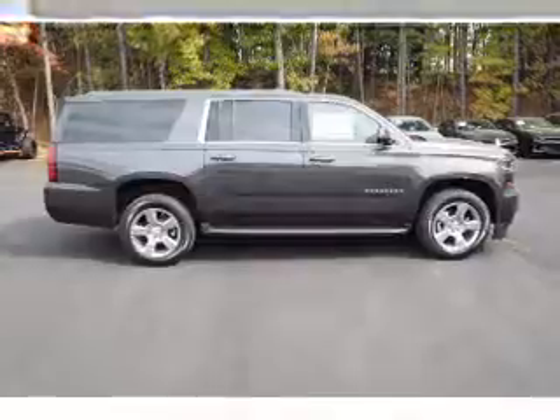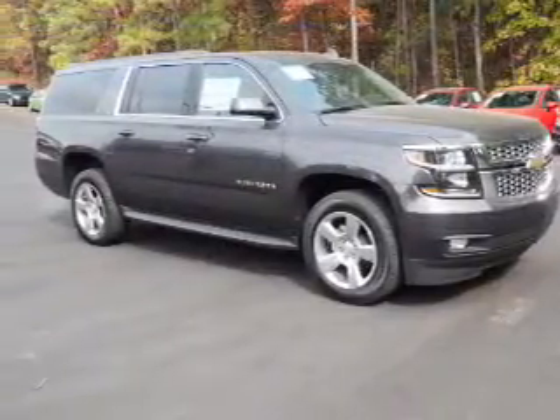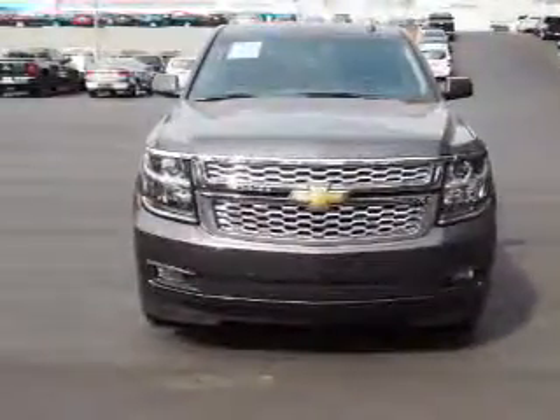leather seats, heated seats, Bluetooth connectivity, digital radio, Sirius XM satellite radio, an auxiliary input, remote start, steering wheel controls, and a premium sound system.